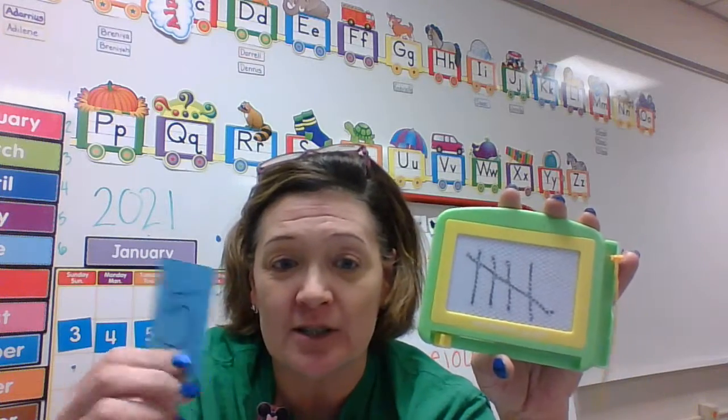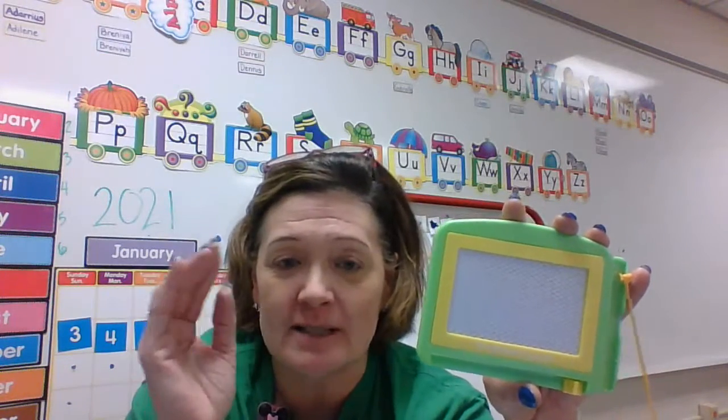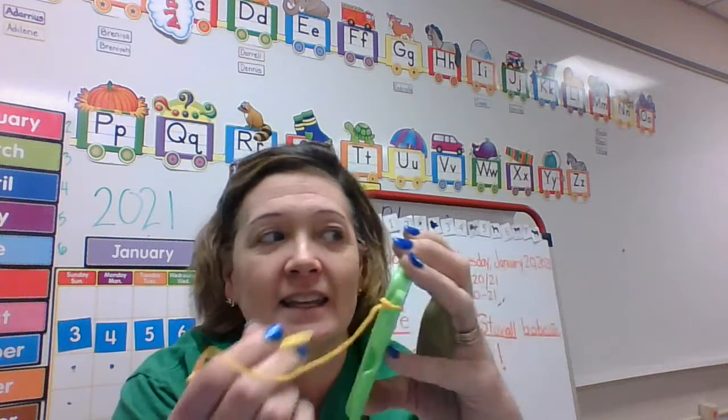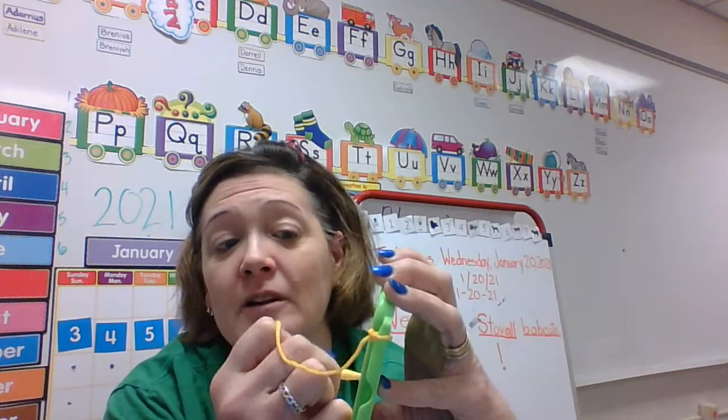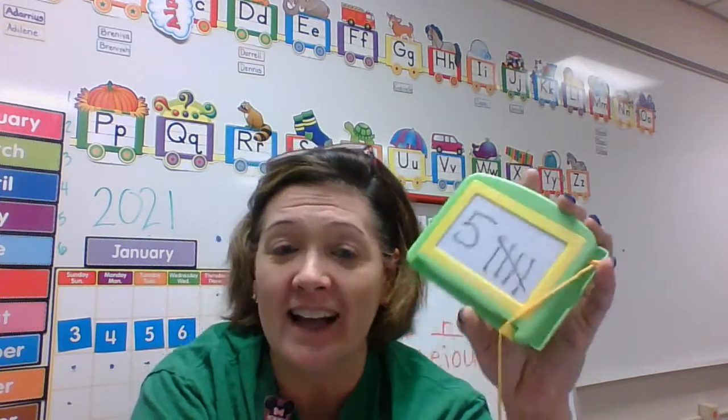You can practice this with your little Etch-A-Sketch and your number cards your family has made. If you can't find your number cards, just make some new ones on a piece of paper — your family can cut them out. Pick one out and practice the number, then your tally marks: one, two, three, four, and one across — that is five.